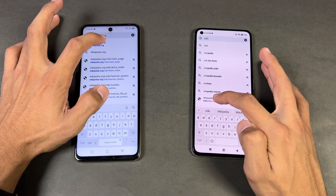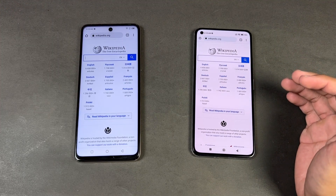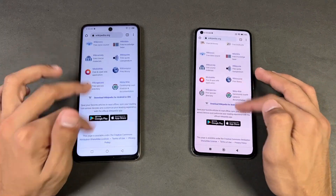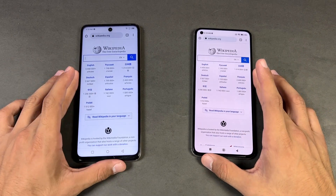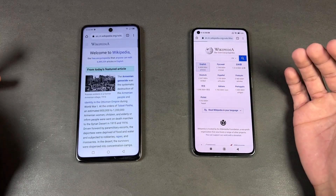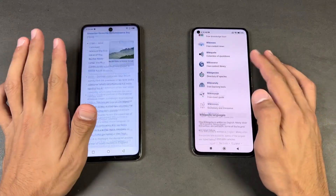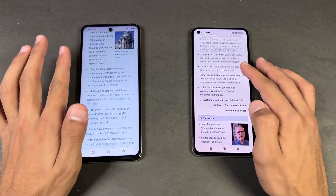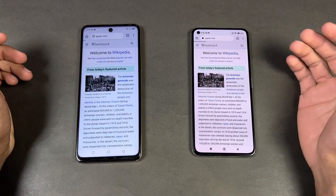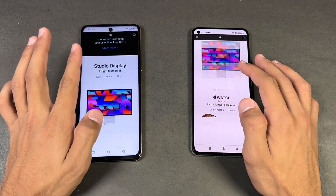Now let's check internet browsing speed. Opening Google Chrome on both phones on the same Wi-Fi network. Opening Wikipedia.org — a little faster on the Infinix. Scrolling is really smooth on both phones, not a huge difference between 90Hz and 120Hz. Opening eBay — very similar, no lag whatsoever in scrolling, but looking closely the scrolling is a little smoother on the Infinix. Apple.com is faster on the Infinix, and scrolling is very smooth on both phones.